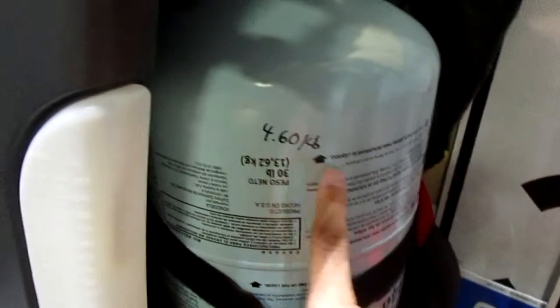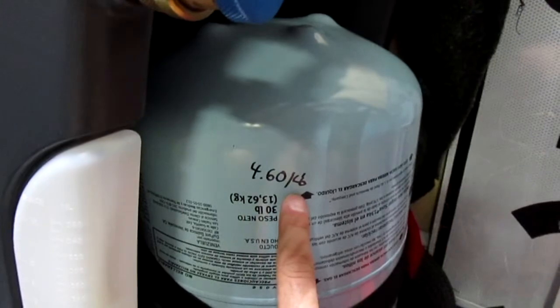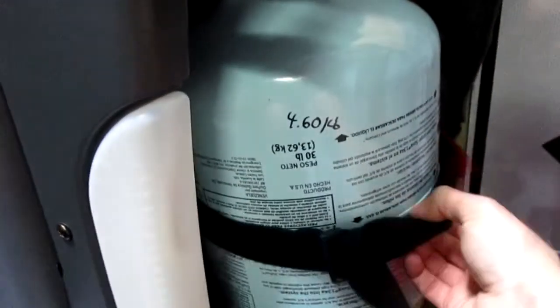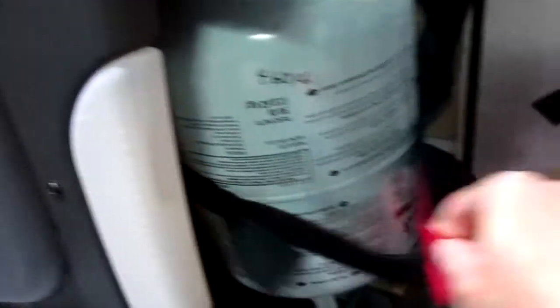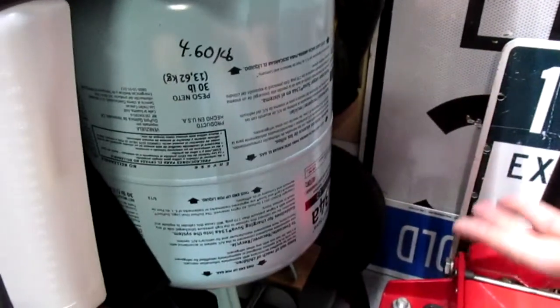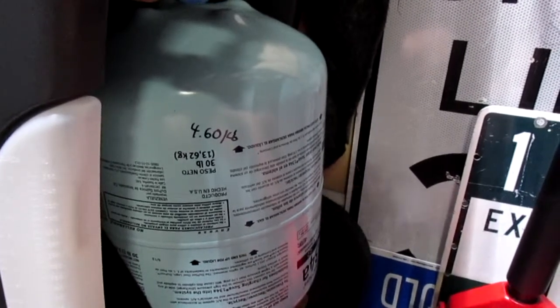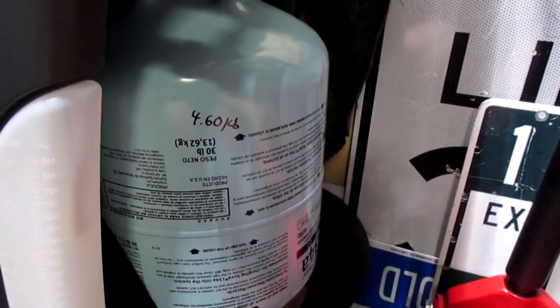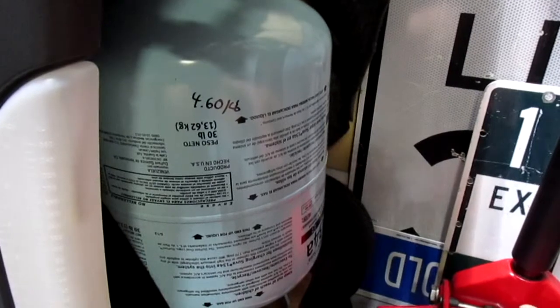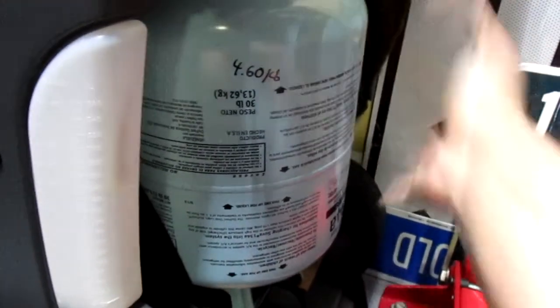I paid $4.60 a pound for this — so times $4.60 by 30, that's how much I paid. I bought it at Pep Boys. Pep Boys has coupons; this is $1.99 at Pep Boys, way too much money. I used like a 30 or 35% off coupon and picked it up in store. I used a good amount of this, but a lot of it's in the machine because the machine has an internal tank.